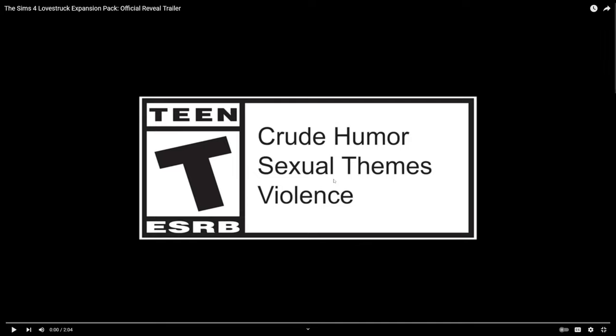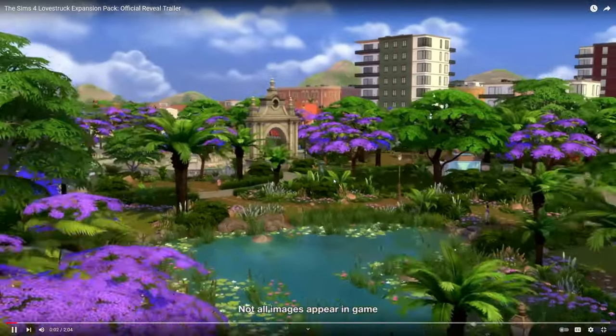This is my detailed review of the new Lovestruck expansion pack trailer. I'm going to go frame by frame and see if we can catch everything new that they showed off.